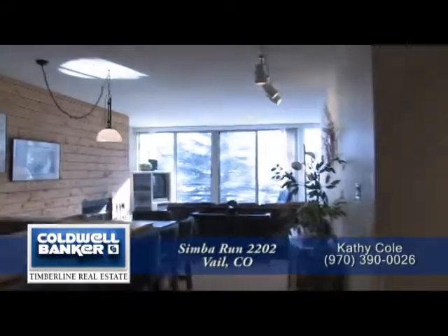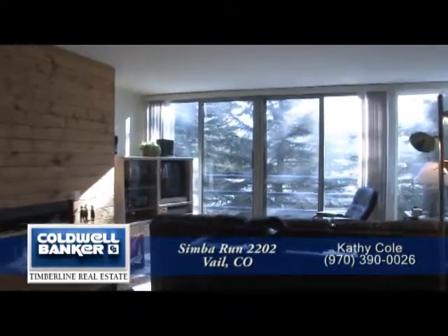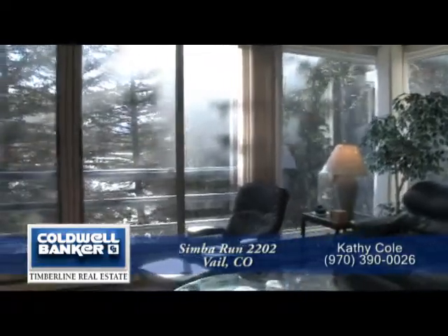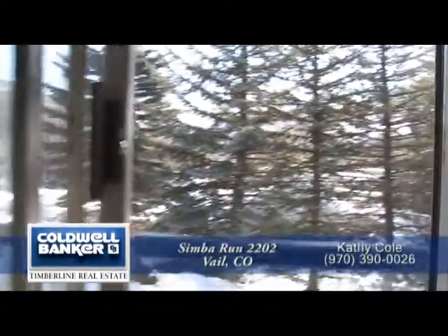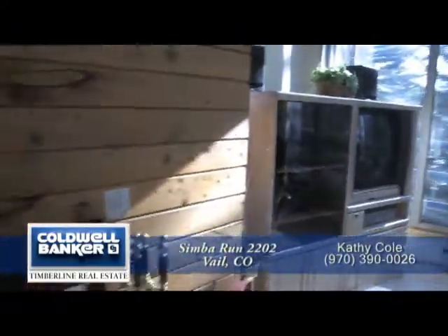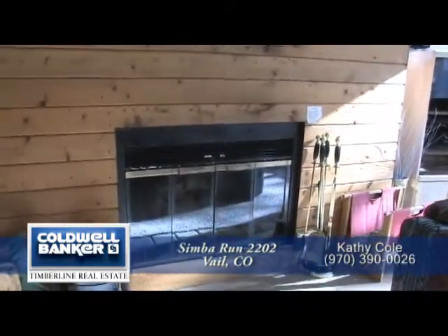This unit has two bedrooms, one and three-quarter baths, and just over 1,050 finished square feet. At the far end of this top floor end unit is the living area. This space has floor-to-ceiling windows throughout, with sliding doors that open to take in the views of the mountains. This area has space for your entertainment center, and you'll love the wood-burning fireplace for those cold winter nights.